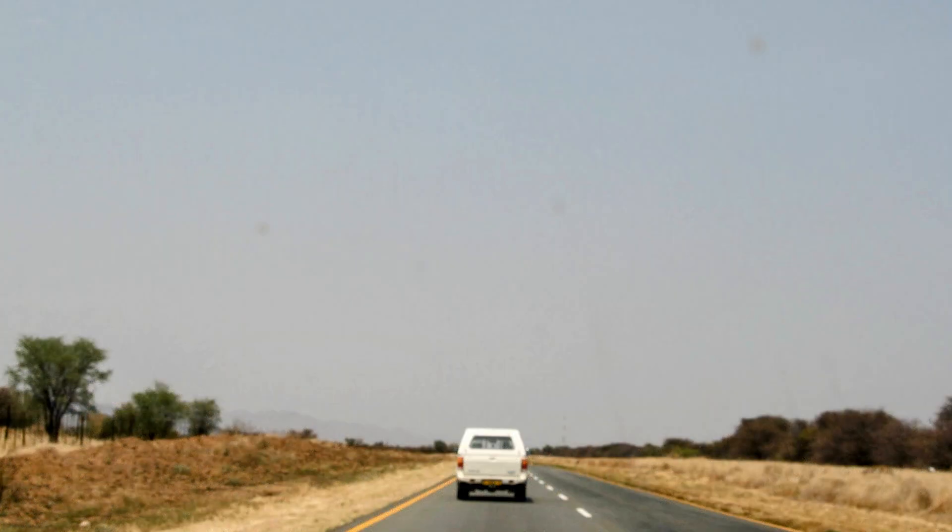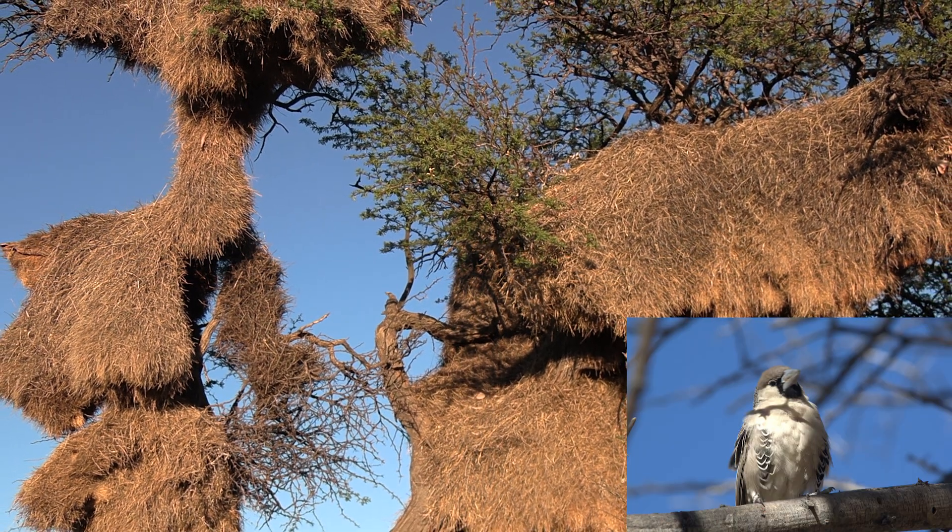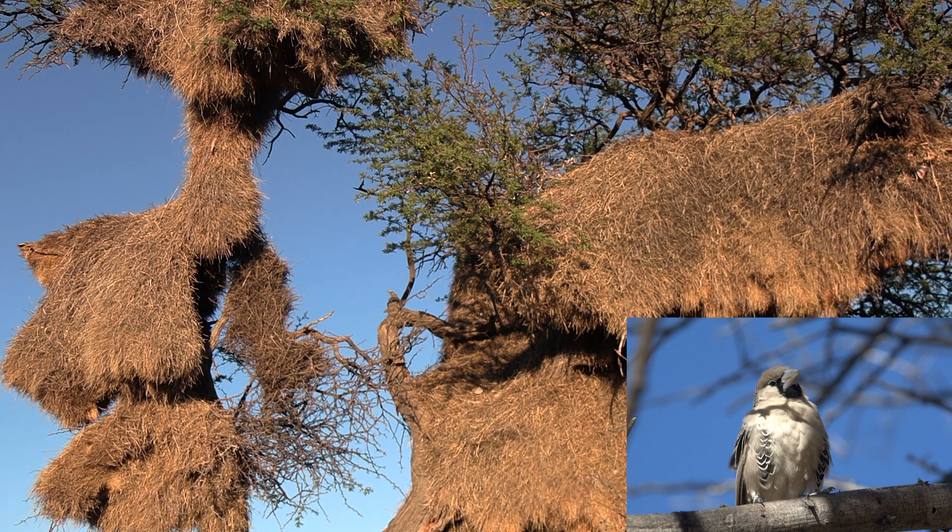Unfortunately, I had no idea but there were none along that route. But soon enough in my time in Namibia I did manage to see these nests and the little birds that make them, and they've become a pretty cool part of my life.